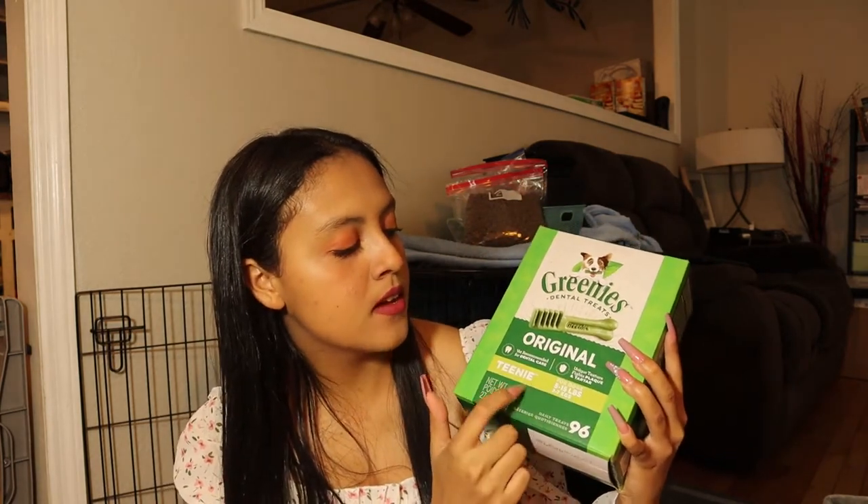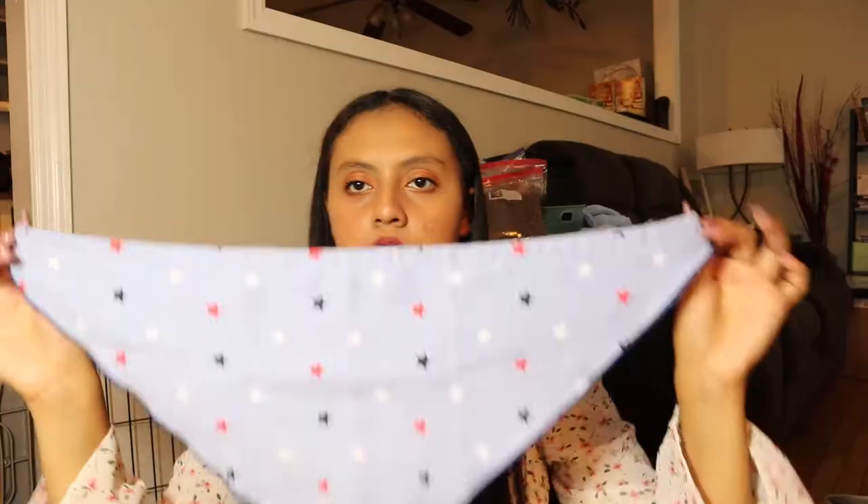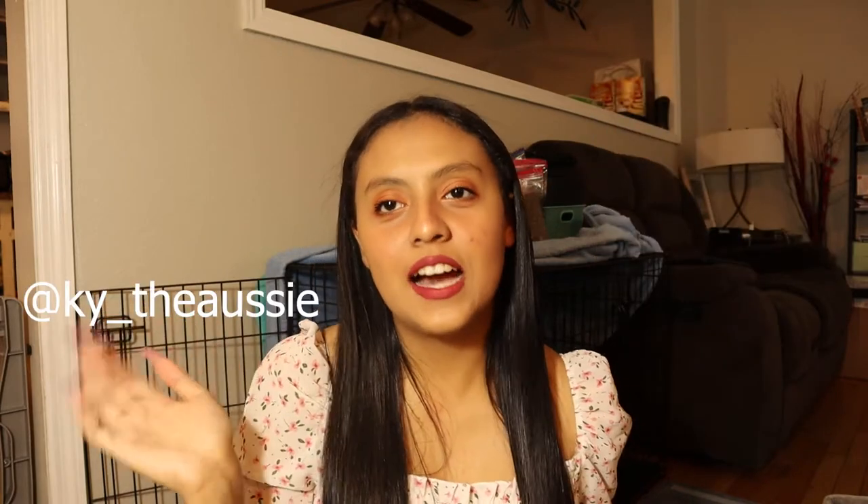The next thing we got are these Greenies, but we actually got the wrong ones — we mistakenly got the adult ones instead of the puppy ones. We also got him this little bandana for the 4th of July; I think we got this from PetSmart and he actually wore it. If you want to see the pictures I took of him for the 4th of July, just follow him at Kai underscore Biosi.